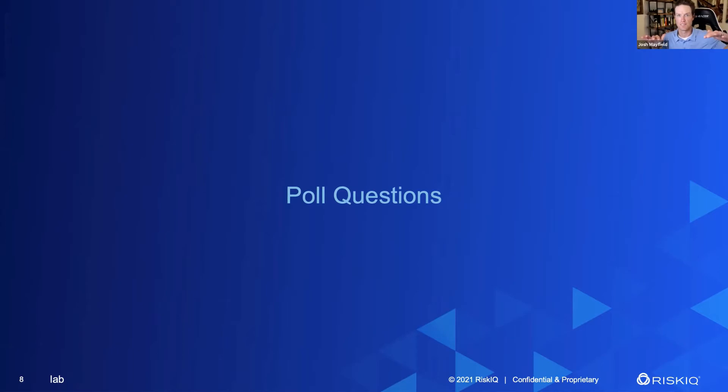First poll question: how long have you been using threat intelligence? There's no wrong answer here. Typically people say under the five-year mark. Results: 42% are less than two years, 19% two to five years, 25% more than five years, and 14% never. So a little bit of a mixed bag today.